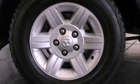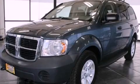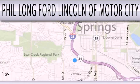We hope you found this video informative. Please contact us today. Phil Longford Lincoln Motor City is dedicated to doing everything possible to ensure that the experience you have selecting your next vehicle is as pleasant as possible.